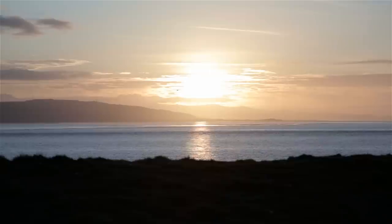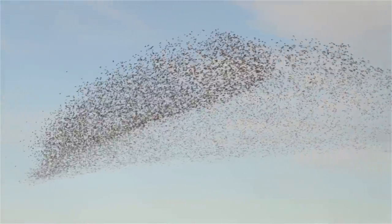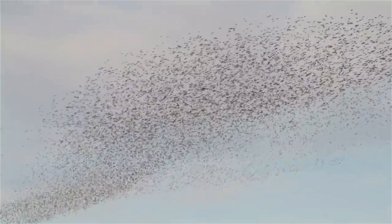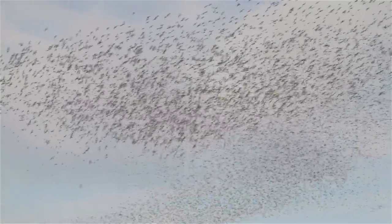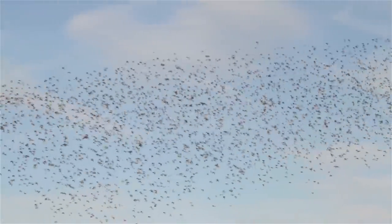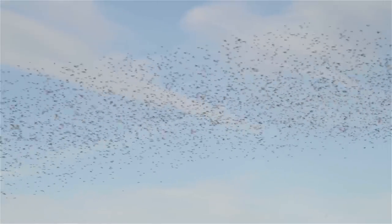Now the seasons change. But as the days grow longer, the waders are starting to leave. Their tremendous journey will take them back to their Arctic breeding grounds for the summer. But before long, they will return for the winter, travelling thousands of miles to a place that is so special and important to them — the Dee Estuary.